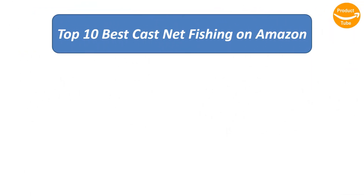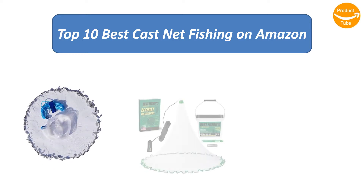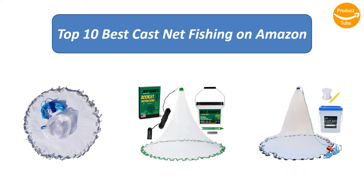We analyzed consumer reviews to find the top rated cast net fishing products on Amazon. I am going to review the top 10 best cast net fishing products on the market.